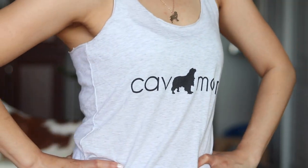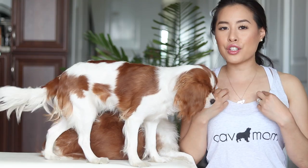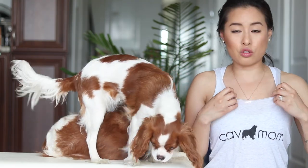First things first is this tank top — it says Cav Mom. I really like it. It's a super soft material. The way it's sewn here is kind of like an unfinished edge which makes it super comfortable and very laid back. It's a racer back in the back, so it's great for summer.